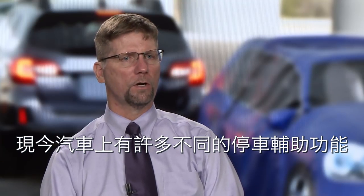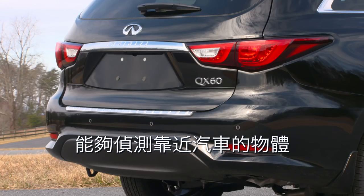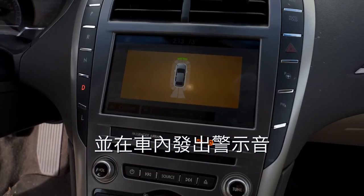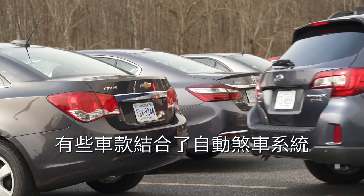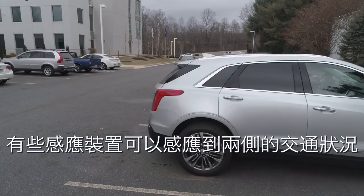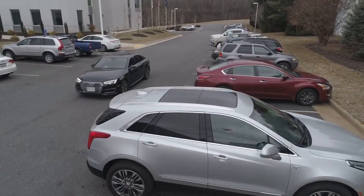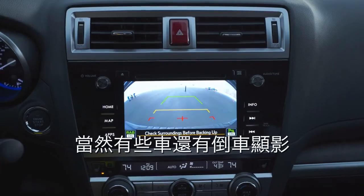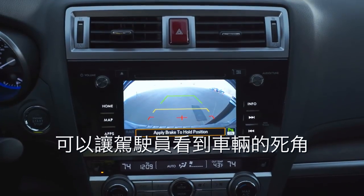There are a lot of different parking assistance features available on cars today. The most basic is sensors that detect things close to the car and issue warnings inside. In some cases that can be combined with automatic braking. Some sensors look to the sides to detect crossing traffic behind, and there are also cameras to give drivers a view behind the vehicle that they couldn't get with their own eyes or by looking in the mirrors.